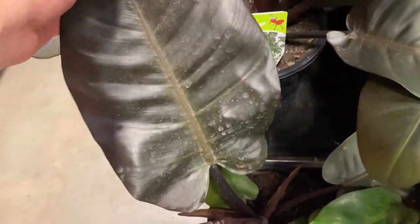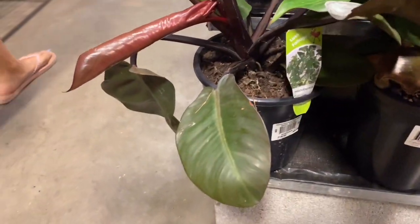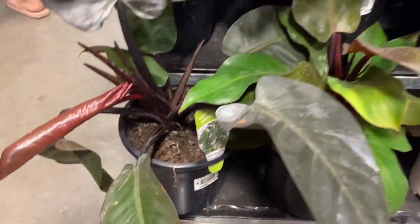Here we have a lot of philodendron black cardinals. I still haven't picked one up yet, but I'm drawn to them every time I see them. I really need to get one at some point.